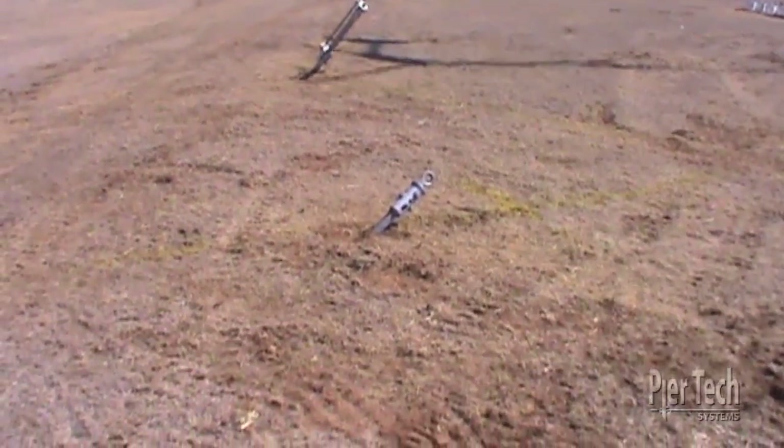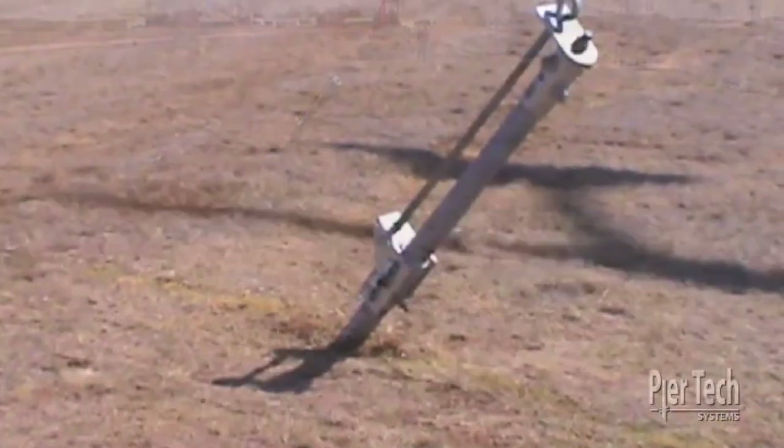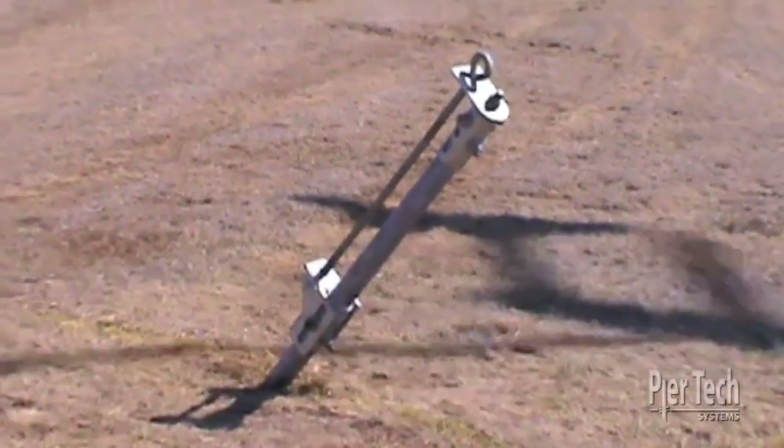Our patent-pending guy wire brackets are securely installed and the wind tower can now be raised without needing to wait for curing or pouring concrete of any kind.